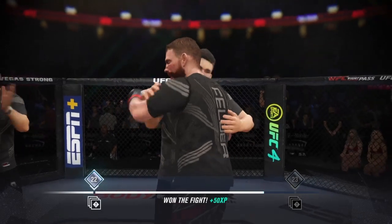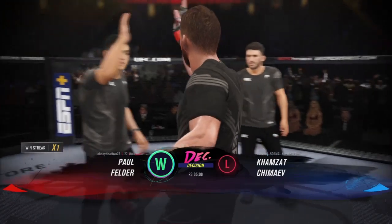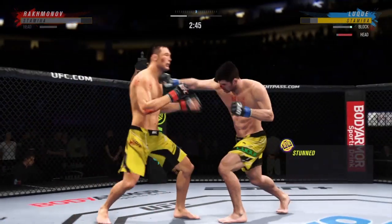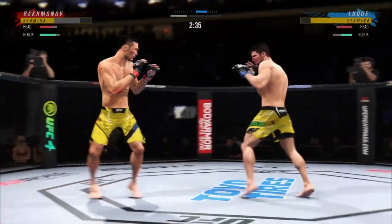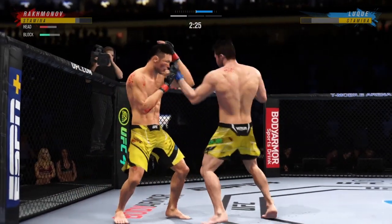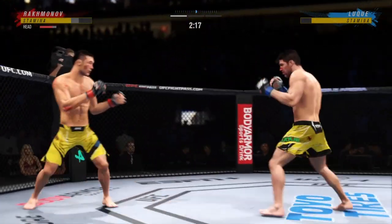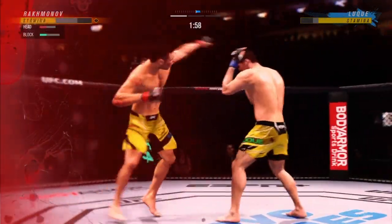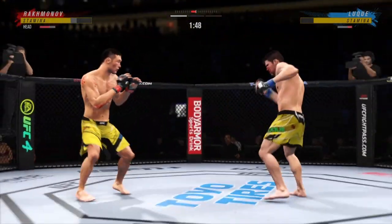He did a great job of just dictating and controlling all the engagements of this fight — his opponent never really had an opportunity to lead in the dance. Huge right hand! He's hurt bad — got to press him, got to chase that finish down now. Nice right hand, he's mixing it all up. He comes forward with a flying knee that just missed the target. That was a perfect shot, and one more of those and the fight is going to be over. I can't believe he's still standing — that shot was perfectly placed.